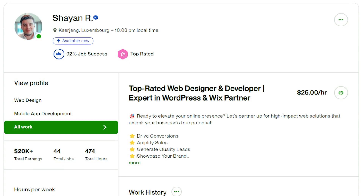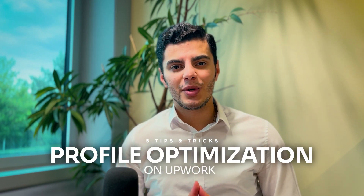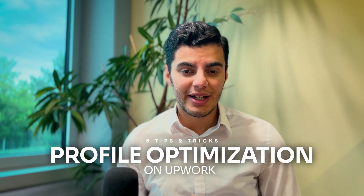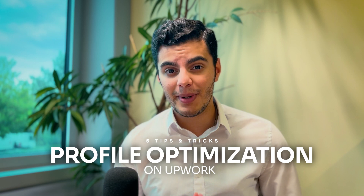Hey everyone, it's Shayan here, a top-rated freelancer on Upwork who has earned over $20,000 on the platform so far. After covering the basics of profile optimization on Upwork, it's time to deep dive with some advanced strategies to help you maximize your visibility on the platform. In this video, I'm sharing 5 essential tips and tricks to optimize your Upwork profile, boost your earnings, and stand out from the competition.